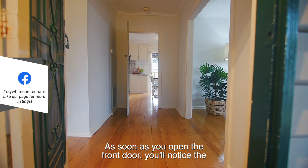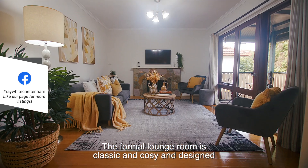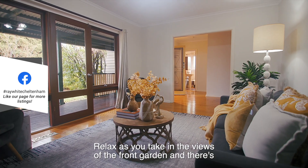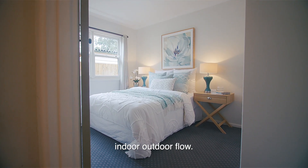As soon as you open the front door you'll notice the beautiful timber floors featured through the home. The formal lounge room is classic and cosy, designed around the feature open fireplace. Relax as you take in the views of the front garden, and there's even access to the balcony for an even easier indoor-outdoor flow.